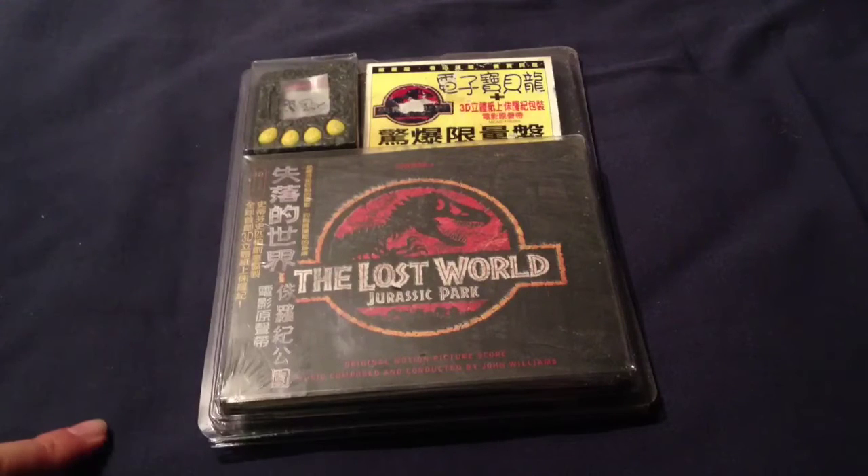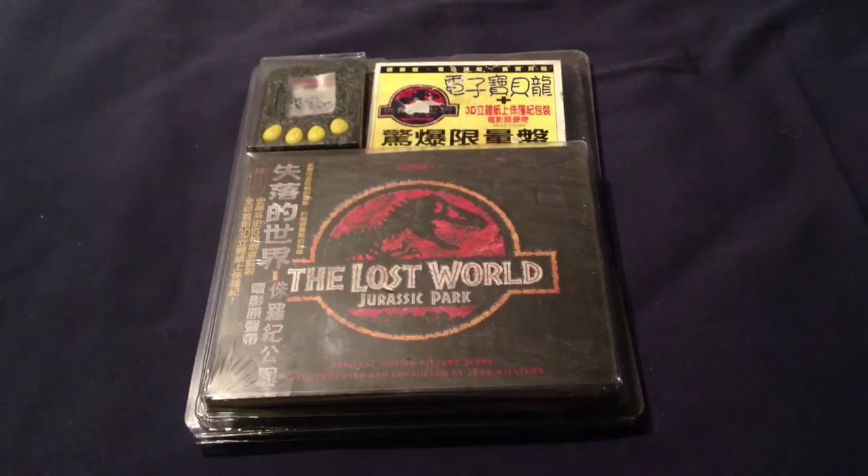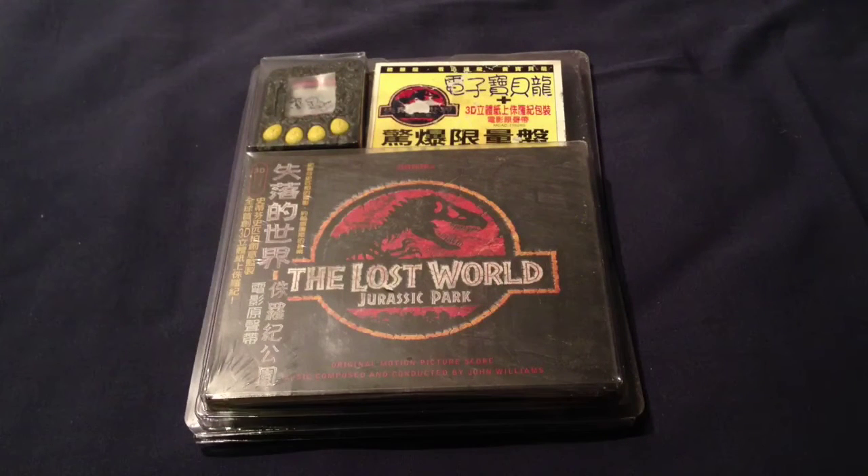The soundtrack packaging also boasts something called the 3D diorama, which wasn't available here in the UK. I'm not sure if it was available in the States either, but as far as I can tell it's a Japanese exclusive. They always seem to get these nice exclusives — box sets that have way more things than we can get in the Western world.